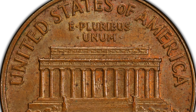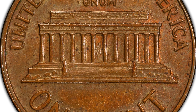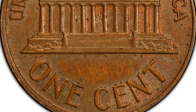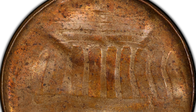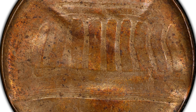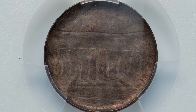Here is a no-dated coin confirmed to be from 1959 to 1982 because it weighs 3.1 grams and has the Lincoln Memorial reverse — used from 1959 onward. The date is obscured due to the errors on the coin. This coin has both a brockage error and a die cap strike, and it sold for $288 at auction.